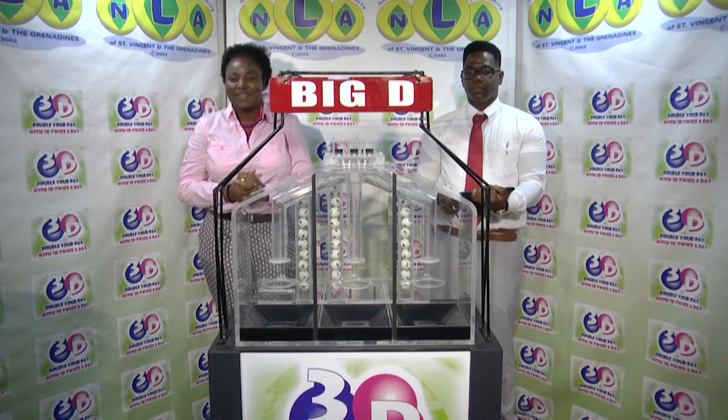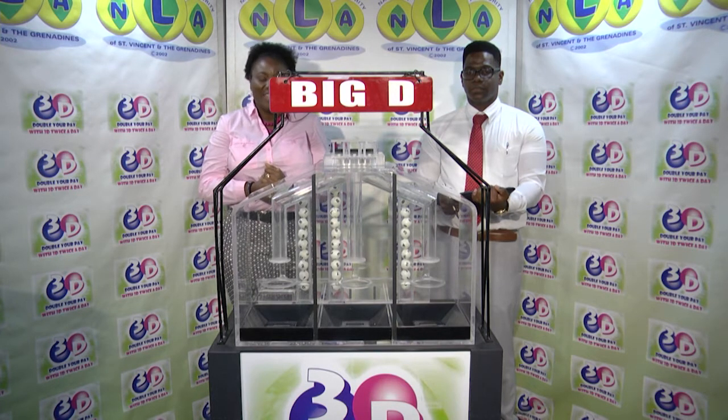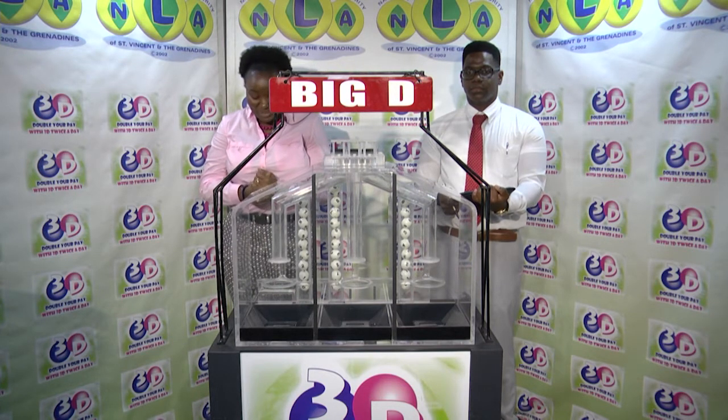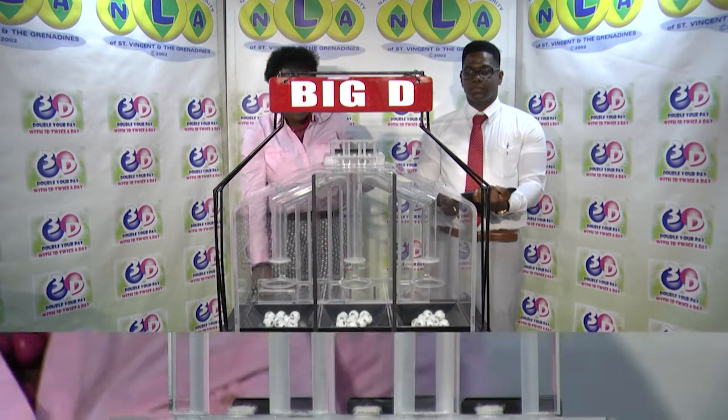Welcome to our 3D draw for this afternoon, the 10th of March 2020, numbered 11,193. The draw is being witnessed by Dimitri Kennedy of the auditing firm of PDO. There are 2 to 10 rows numbered from 0 through 9.